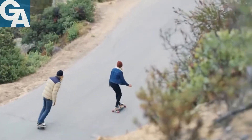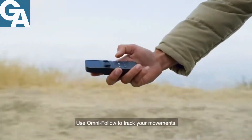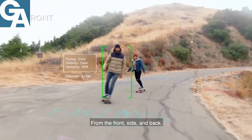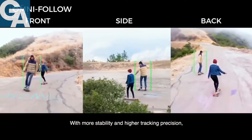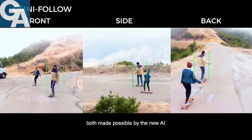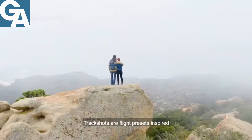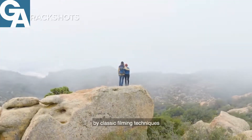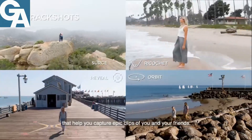Use Omni Follow to track your movements from the front, side, and back with more stability and higher tracking precision. Also available are AI Track Shots — flight presets inspired by classic filming techniques that help you capture epic clips of you and your friends.